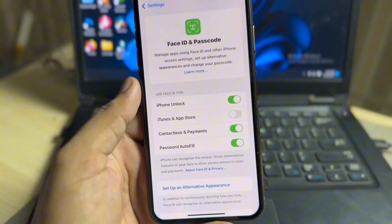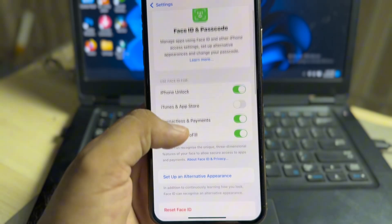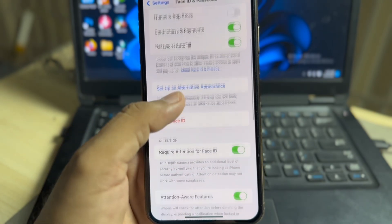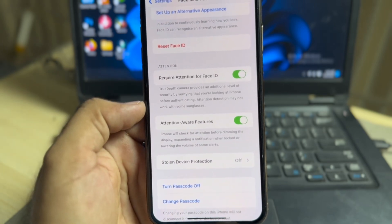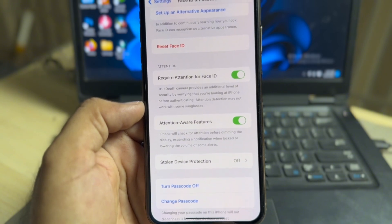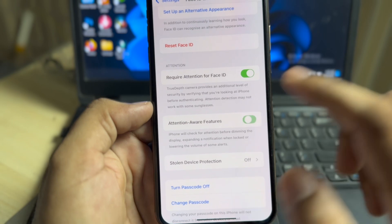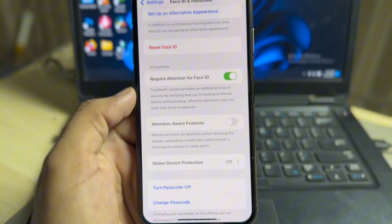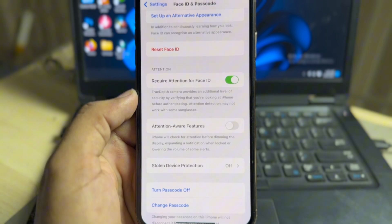Now you can see the personal screen menu options. In that section, scroll down and tap on the Attention Aware feature. If that option is turned on, just turn it off. After that, when someone calls you, the iPhone ringer will not get low.